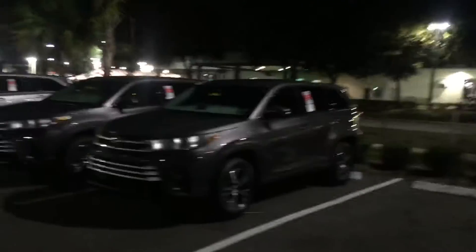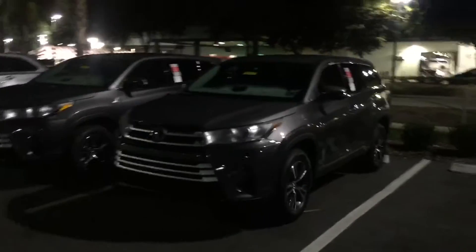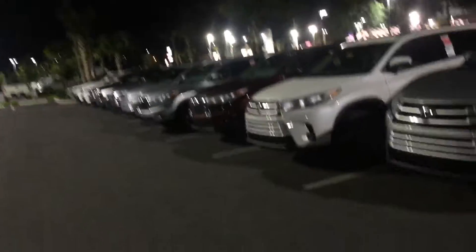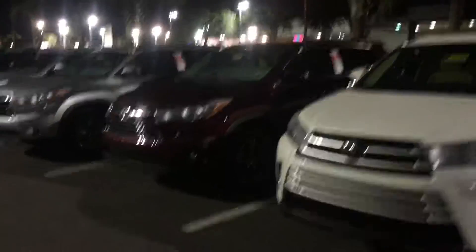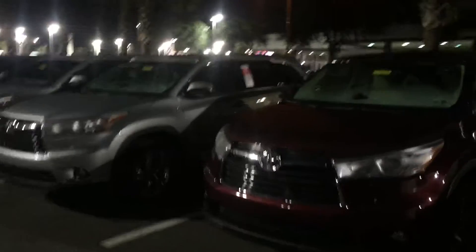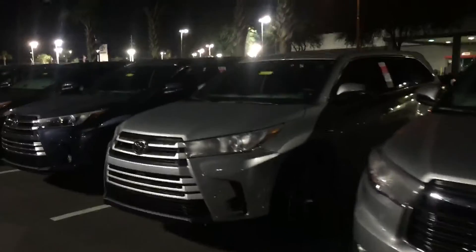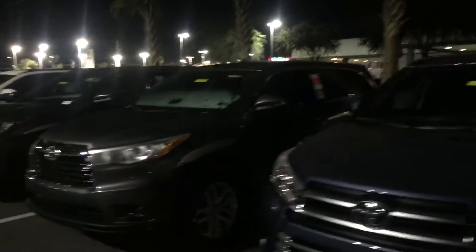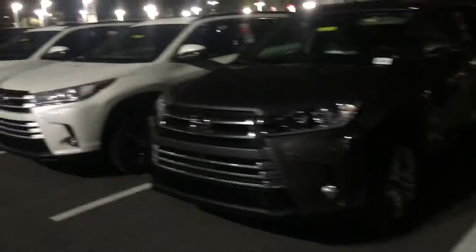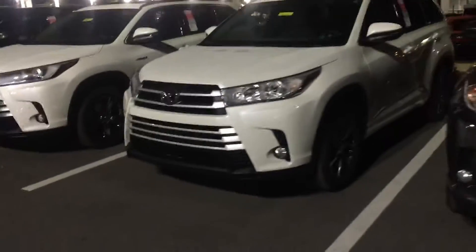I just wanted to send this video showing you our Highlander inventory. We're running a little short with how busy it's been, but we do have plenty of 2017 Highlanders available, and we still have a few 2016s left. Based on your previous email, the XLE Highlander should have most of what you're looking for — we can always add the DVD and running boards, or we can get you the Highlander Limited or Platinum with DVD from the factory.